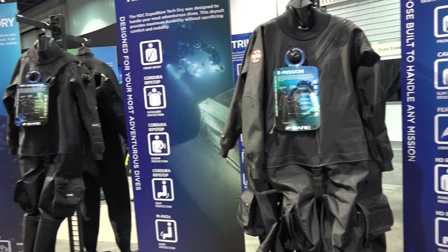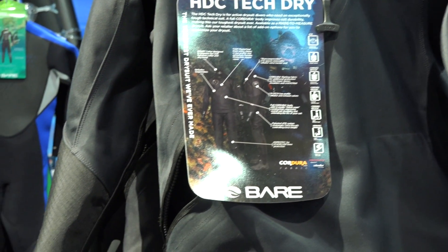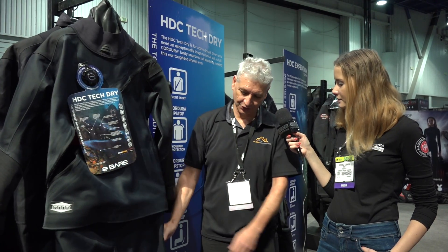Hello, this is Denis Stivala and he will tell us about the new dry suit. It's called the HDC Thick Dry. This is a Cordura dry suit in 480 grams. It's a durable material, it's a very strong dry suit.